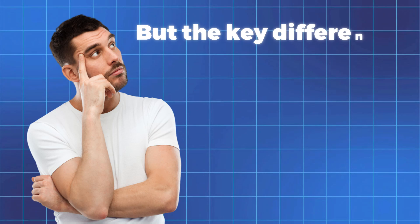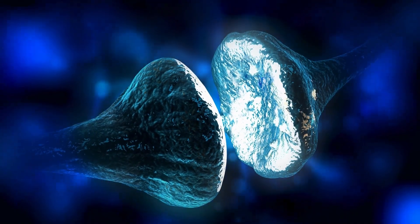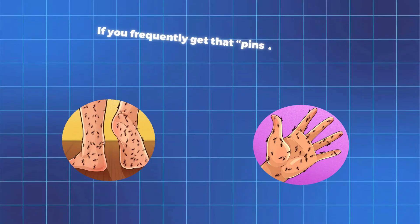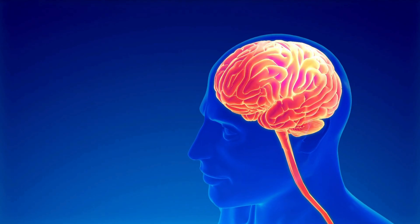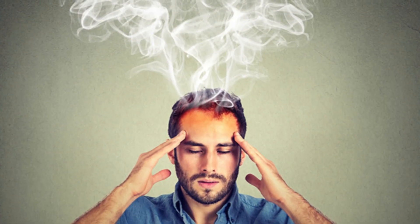Just like iron deficiency, B12 deficiency can cause extreme fatigue and weakness. But the key difference is that vitamin B12 plays a major role in nerve function. That's why one of the most common signs of a deficiency is tingling or numbness in your hands and feet. If you frequently get that pins and needles sensation, especially if it lasts longer than usual, low B12 could be the reason. Vitamin B12 deficiency also often affects your brain, leading to brain fog, poor concentration, and even memory issues.